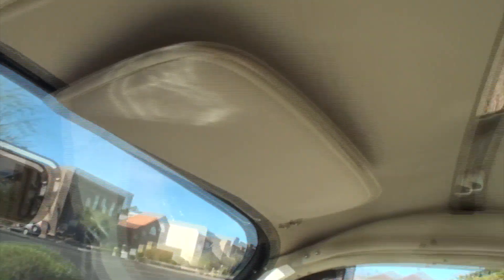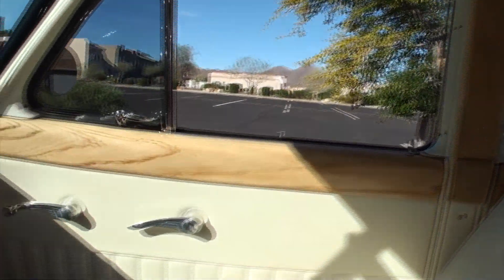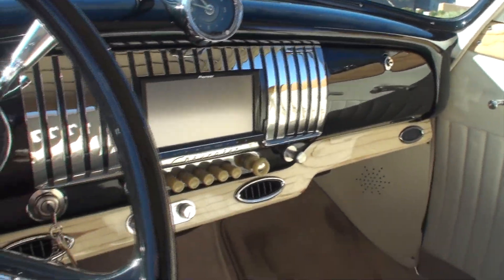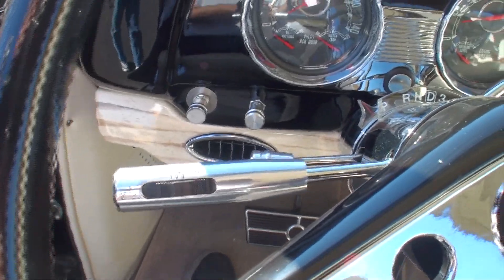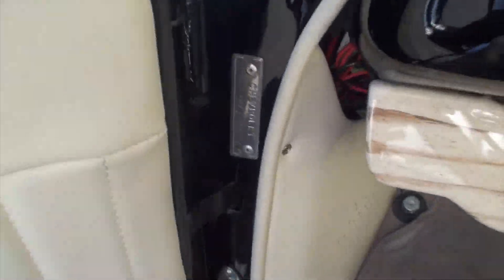The seats are the original seats. All the wood inside the car is original to the car. The bows on the top of the ceiling are chrome-plated, but they were originally painted brown. This car originally was in California — I've got pictures of it. It was a green station wagon with wood sides.